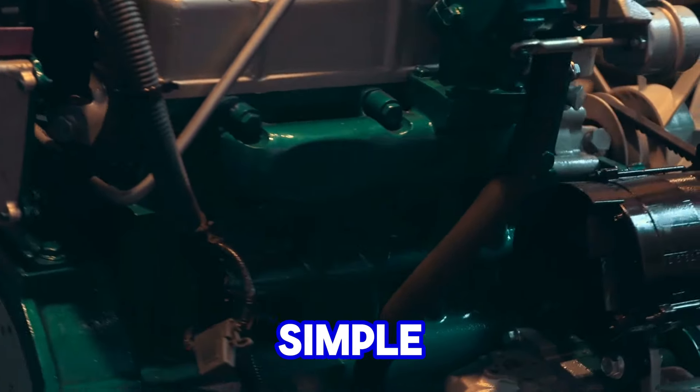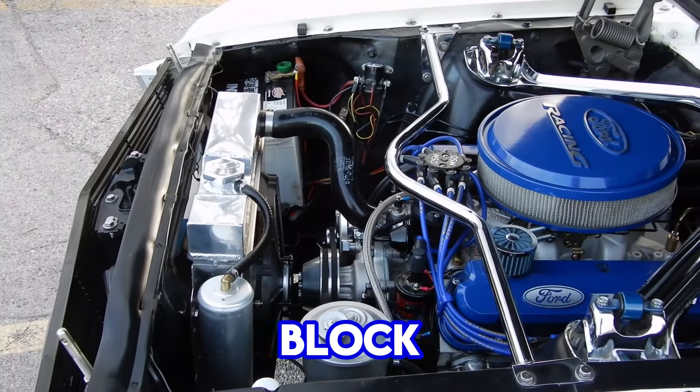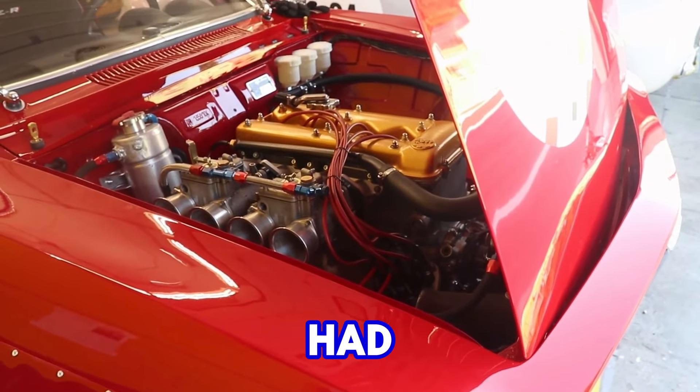This introduction of a simple yet robust engine design, coupled with continuous innovation, helped Chevy's small-block maintain its prominence in the automotive world long after other engines had faded from the scene.